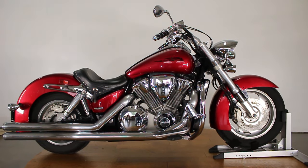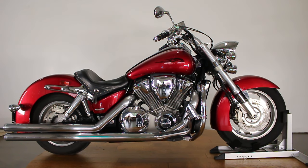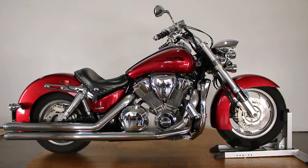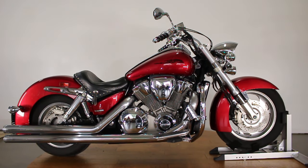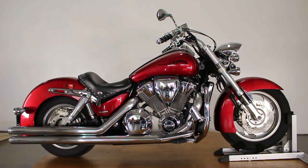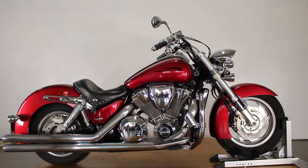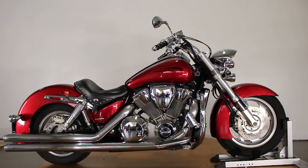Definitely make sure to check out the test drive video. Make sure to follow us on Instagram at SRK Cycles, subscribe to the channel, and check us out on our website SRKCycles.com where the price and pictures will be posted of this bad bike. Thanks for watching guys — that's the walk around on the 2004 Honda VTX 1800.